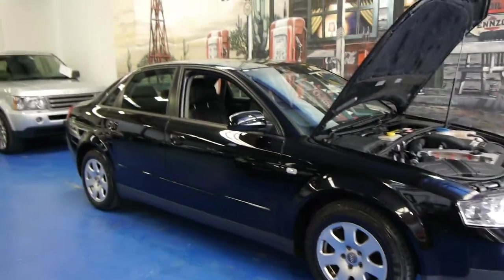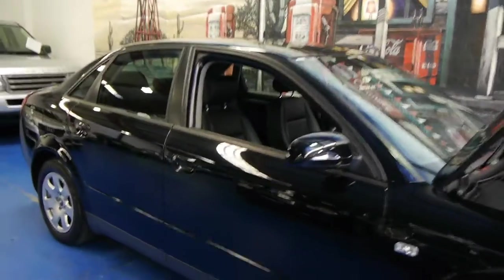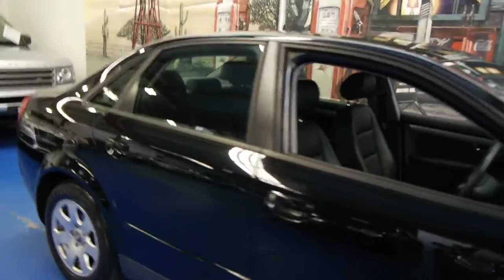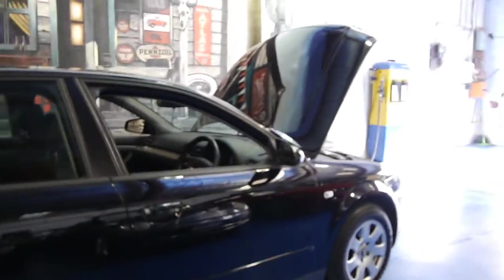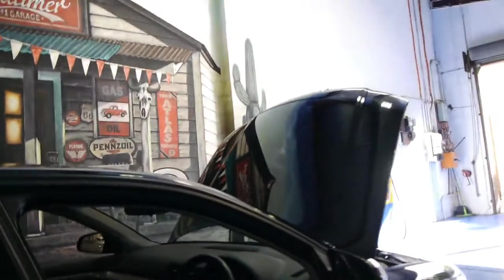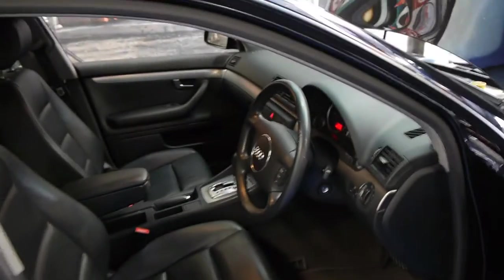Today we have for you a 2003 Audi A4, and this is the B6 model. It's black with black leather interior and this car is in very good condition. It's also only travelled 80,000 Ks. The last one of these we sold actually had 189,000 Ks, so we thought this was very low kilometres indeed.